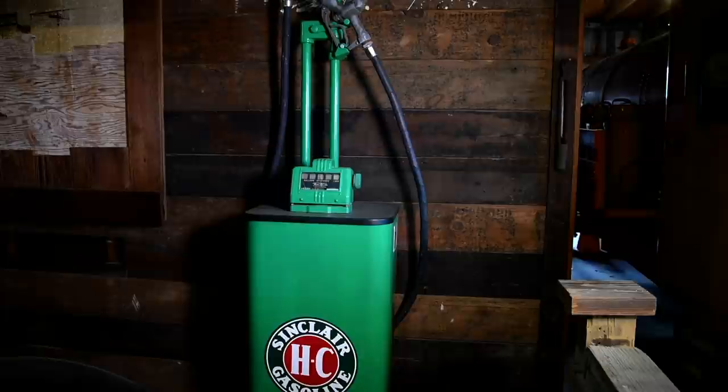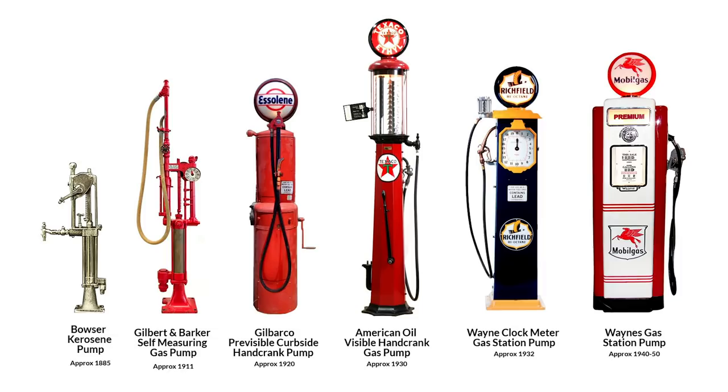Over here we have an oil pump that was patented by the inventor in 1901 — the same year they found oil in Beaumont, they actually patented the gas pumps.